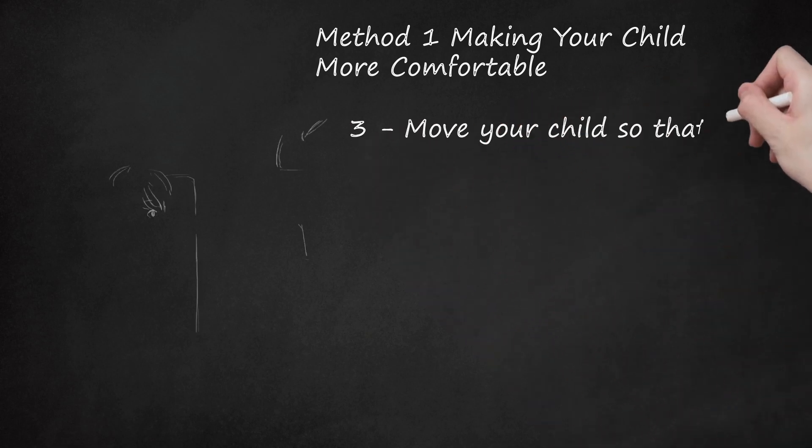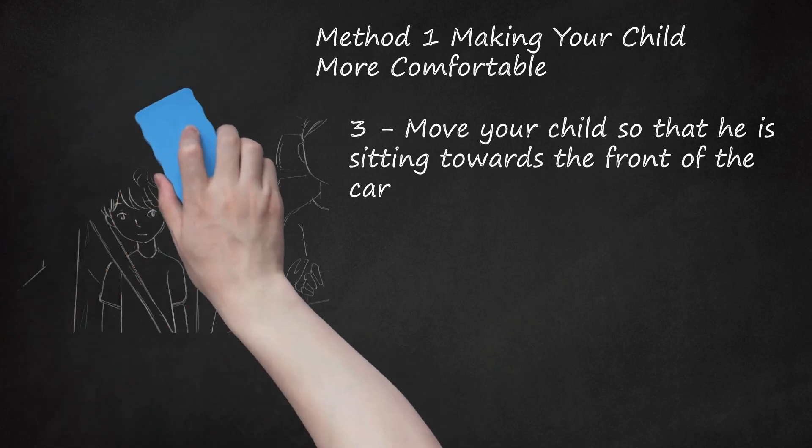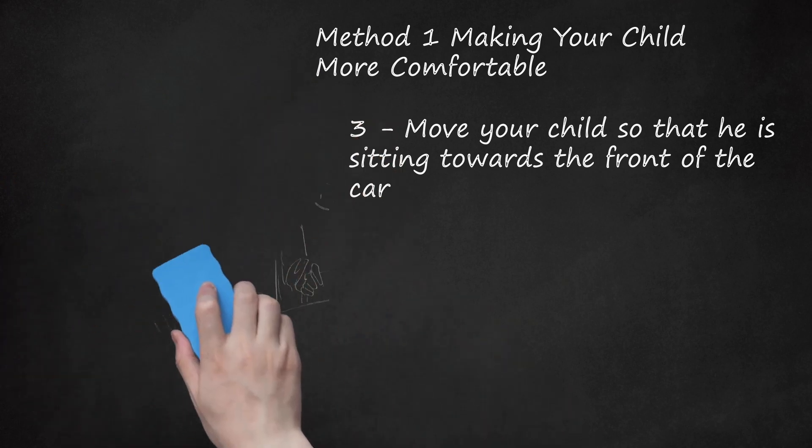Step 3: Move Your Child So That He Is Sitting Towards the Front of the Car. If your child is carsick and sitting in the back of the car, move your child up to the middle section of the car, or the front of the car if he is old enough to sit up front. Cars are more unstable in the back, which means that when you take a turn, anyone sitting in the back will be more affected. Sitting in the far back may also reduce your child's interaction with the rest of the family. When your child has nothing to distract him, he may feel carsick more easily. Do not let your child sit backwards or sideways — he should sit facing the direction that the car is moving in.